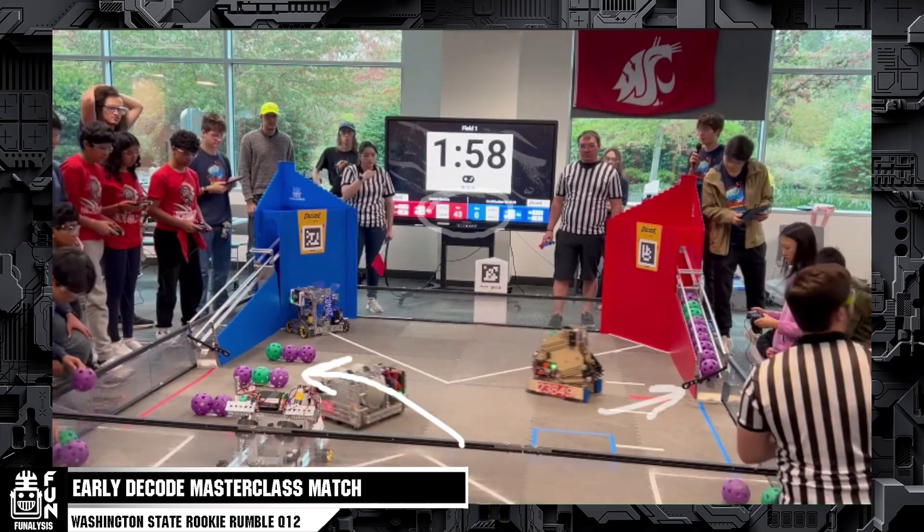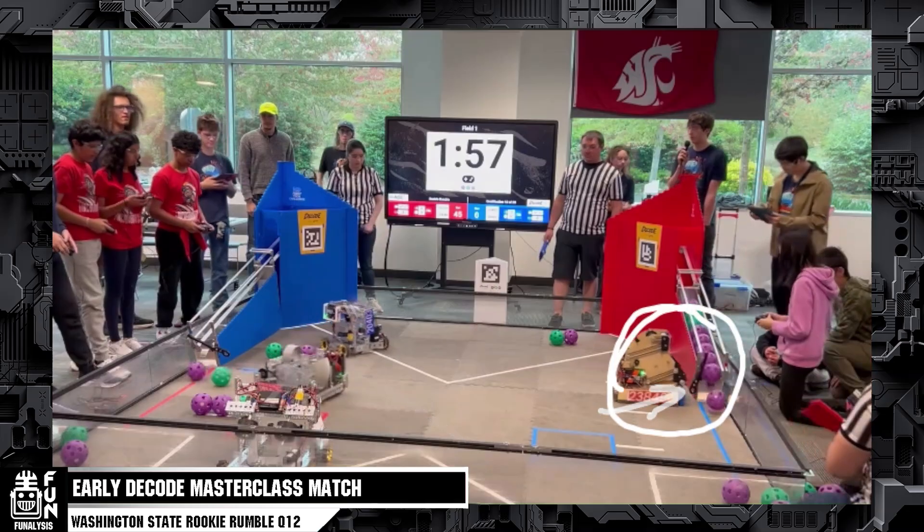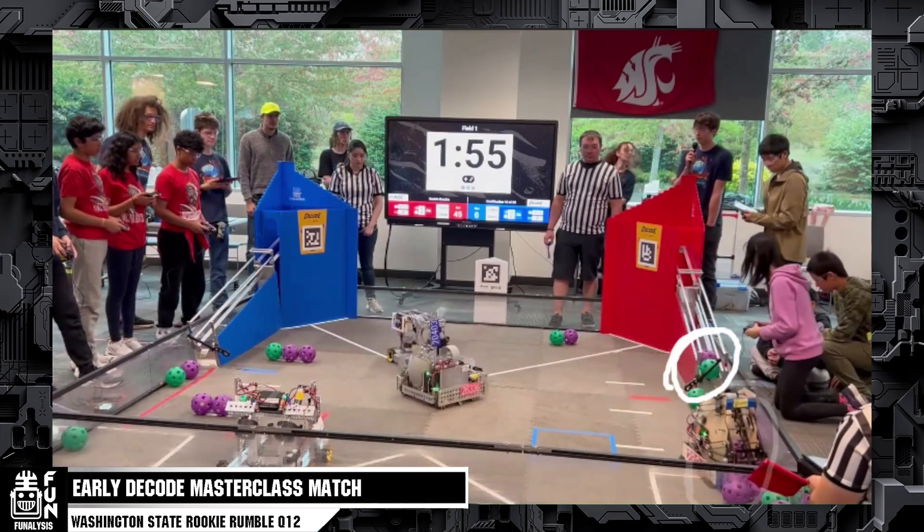Droid Force immediately clears the ramp, which is going to be big, while Incredibots goes over and steals from the blue side of the field. This strategy early season will be key because not everybody has an autonomous. If you have an active intake, this will put you that much further ahead, because non-active intake robots that have to be loaded in from the human player will not be able to get those artifacts.